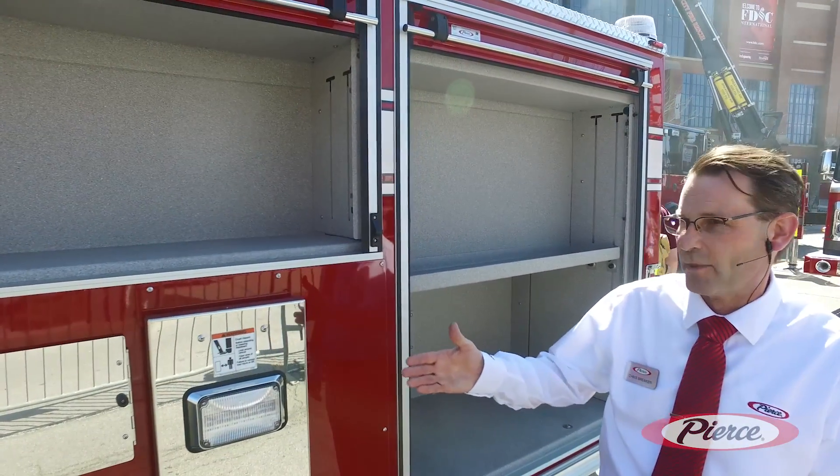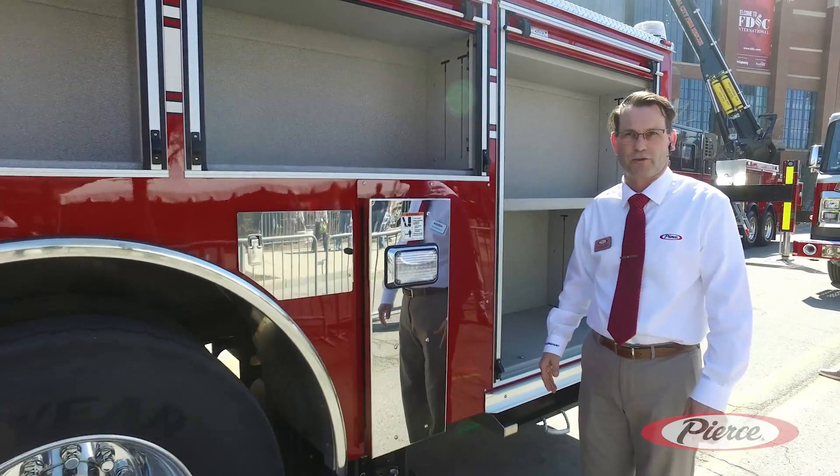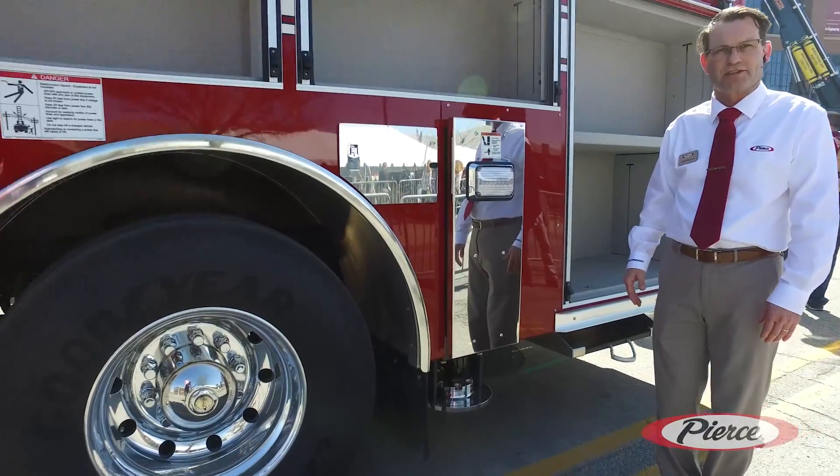Moving down here, we have our air bottle compartments as well as the outrigger. The outrigger stance on here will move out four feet from the side of the truck, for a total width of 16 feet.